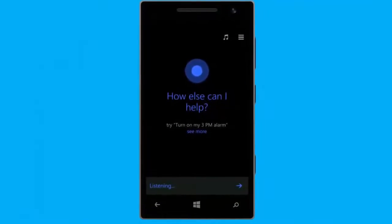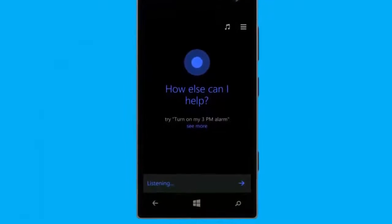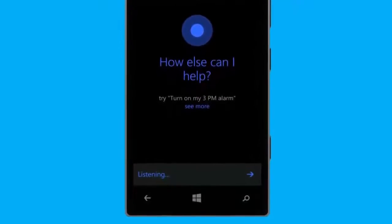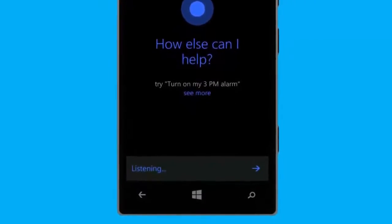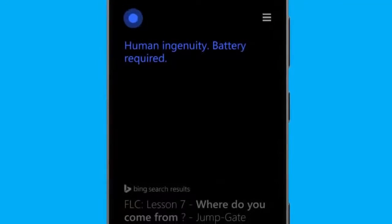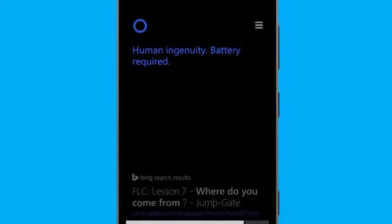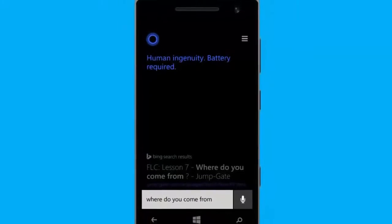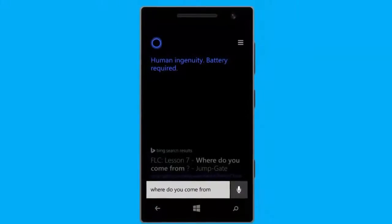All of your reminders are in Cortana's settings if you need to see or change them. Cortana isn't just about work — she's always up for a chat. Try asking her a casual question such as, 'Where do you come from?' Human ingenuity, battery required. The best thing you can do to learn about Cortana is talk to her. You might be surprised by how she can help you and what she has to say.